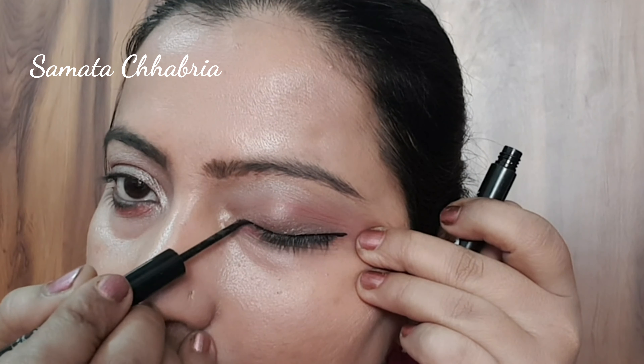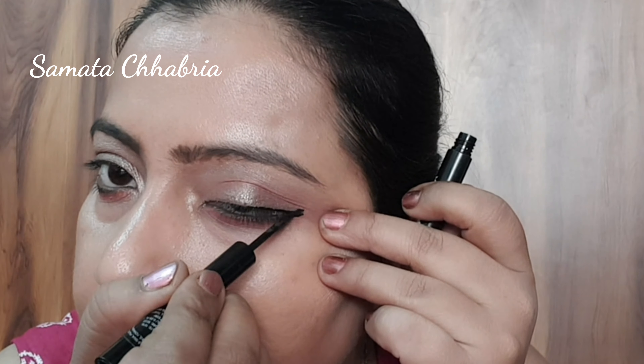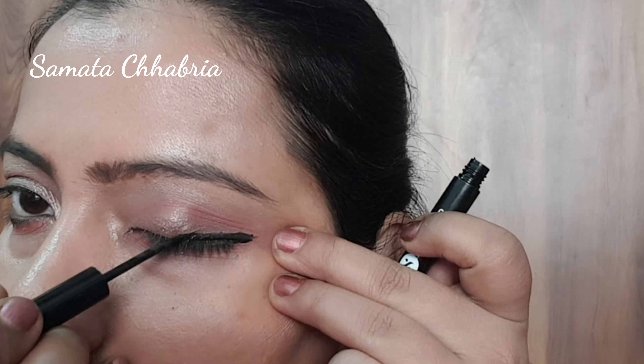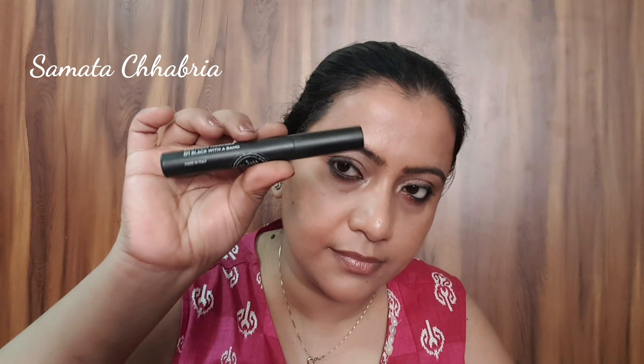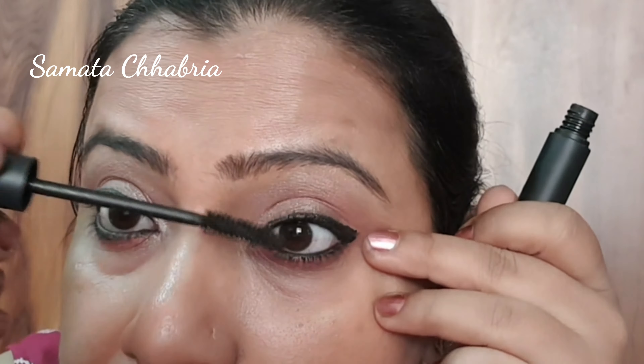Now I am using Sugar Cosmetics eyeliner. You can see that this eye look is very soft. Now I am using Shambhore eyeshadows — it is very comfortable for daily use and general purpose. I am not applying too much eyeshadow. I am using Sugar Cosmetics mascara and will put it on the lashes on the top and below. It has a lot of volume and the lashes look great.